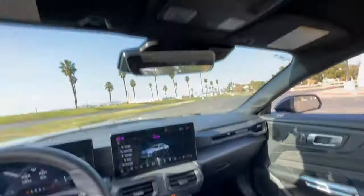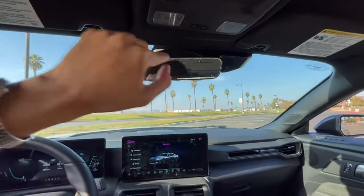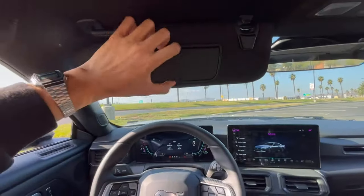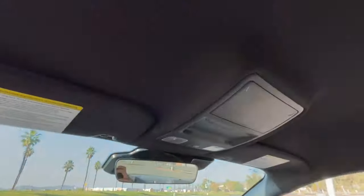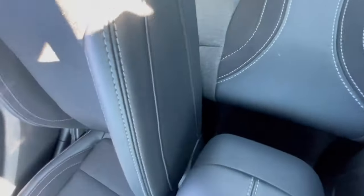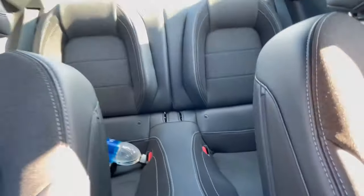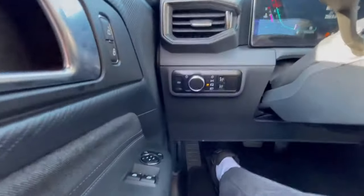Moving down below we have our electronic parking brake as well as our center console with some storage. Then up above we have a sunglasses holder, some lights, and our vanity mirrors. Not bad. This car is base — no sunroof, just this headliner. Looking in the back, we can see the ample amount of rear leg space that our rear passengers have the luxury of experiencing. Regular size glove box with some storage on either side.